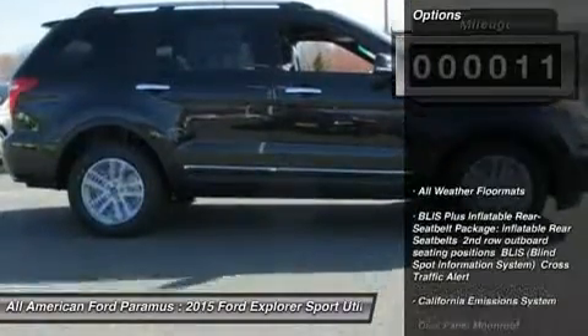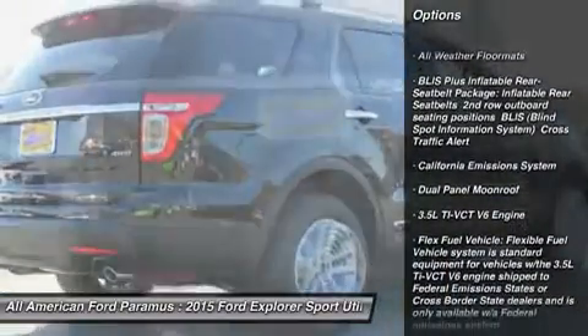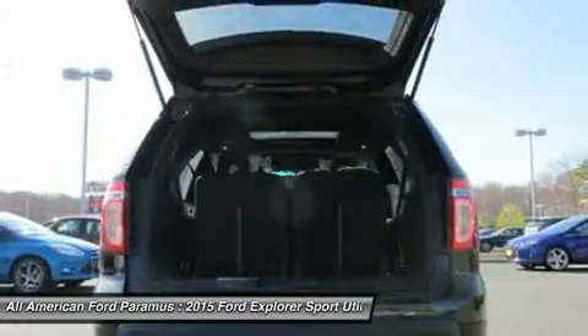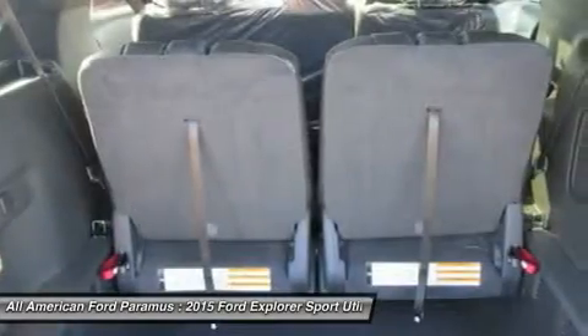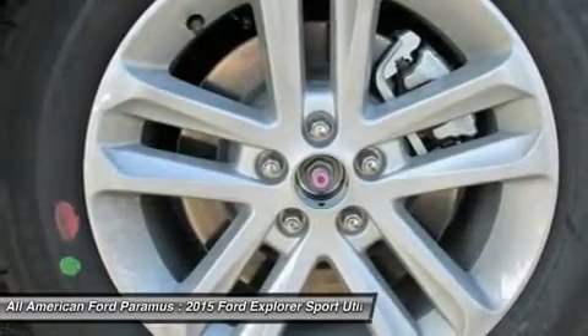Here are some of this vehicle's great options: power liftgate, power passenger seat, steering wheel audio controls, anti-lock braking system, adjustable steering wheel, power steering, aluminum wheels, four-wheel disc brakes, four-wheel drive, and AM/FM stereo radio.